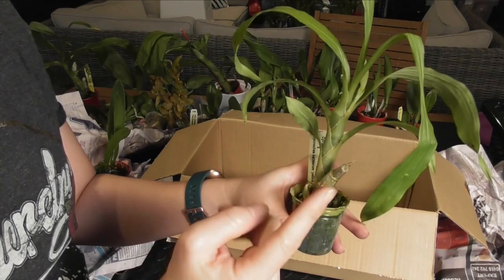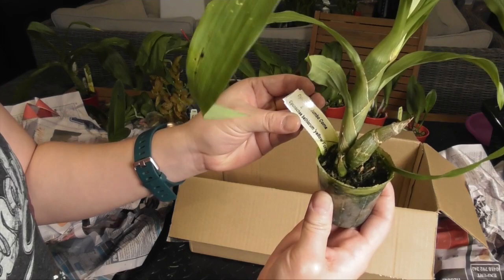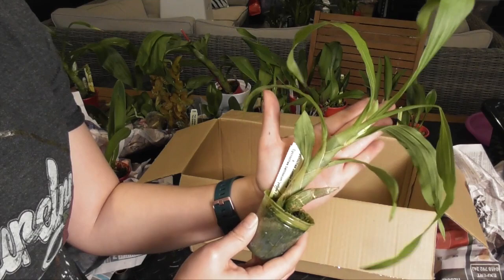My camera is about to run out of battery so hopefully this all fits in. My last plant is another catacetum type and it's in spike. This one is Cycnochez Jumbo Coma crossed with Cycnochez Barthiorum Yellow Form. I'm pretty sure this would be its first flowering — it's not a huge plant yet but it has obviously reached flowering size.